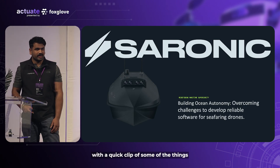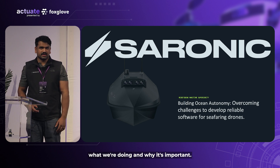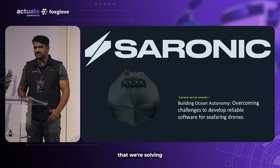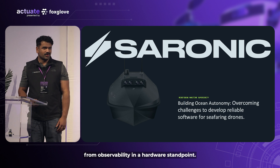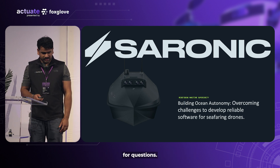I'm going to get started off with a quick clip of some of the things that we build. I'll get into why we're doing what we're doing and why it's important. I'll talk through the tech problems that we're solving and how Foxglove takes care of a lot of the really difficult problems from observability and a hardware standpoint. I'll leave off with a little bit of time for questions.